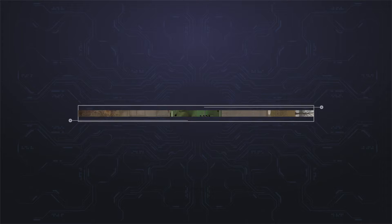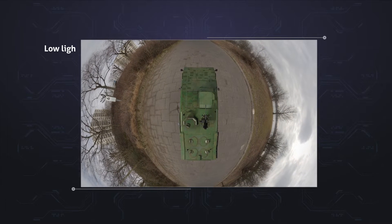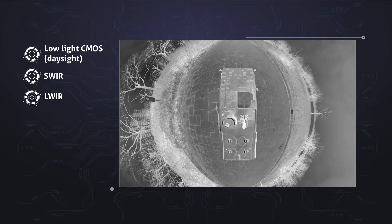No matter the conditions, thanks to modular optical sensors operating in different spectral ranges — such as low-light CMOS, short-wave infrared, and long-wave infrared — your crew has an unobstructed view in even the most challenging circumstances.